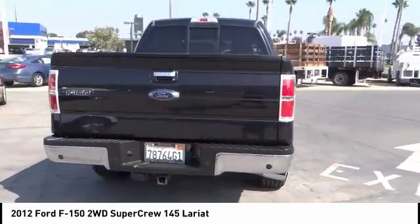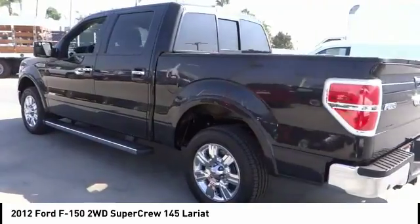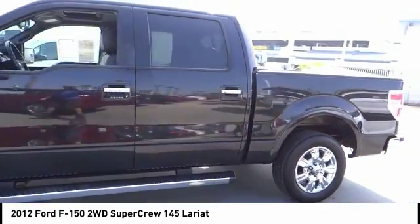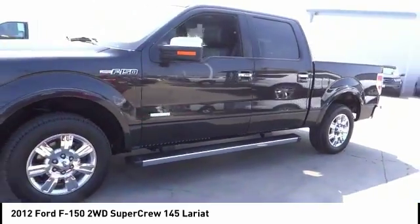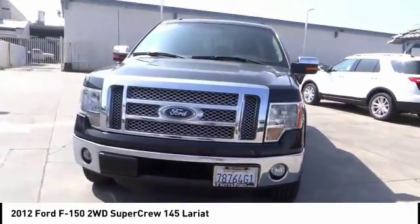This vehicle has less than 70,000 miles. Here are some of this vehicle's great options: anti-lock brakes, backup camera, Bluetooth, driver airbag, air conditioning, alloy wheels, cruise control, bed liner, power locks, and CD player.